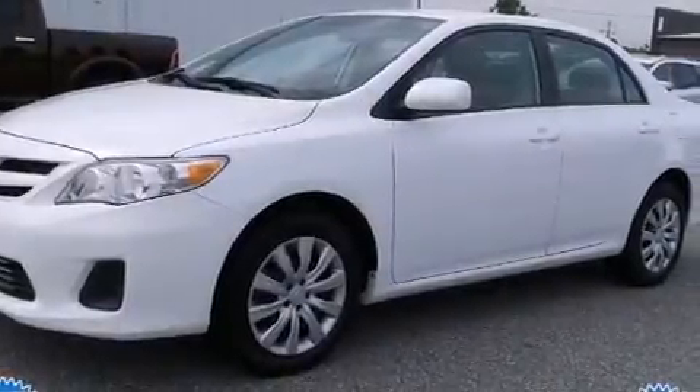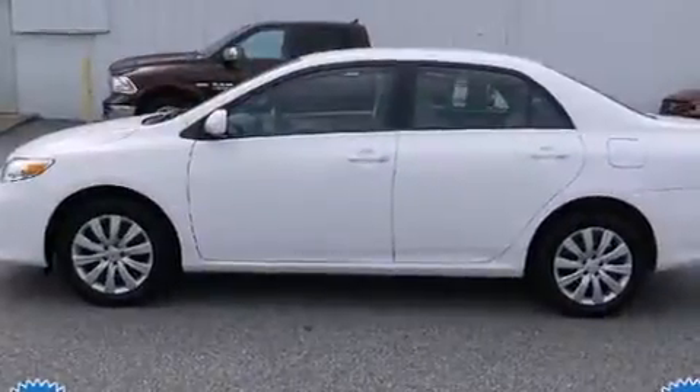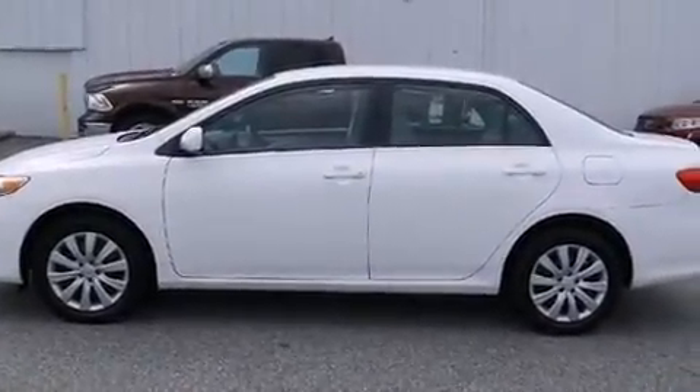Introducing the 2012 Toyota Corolla. With fewer than 45,000 miles on the odometer, this four-door sedan prioritizes comfort, safety, and convenience.